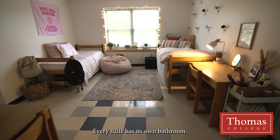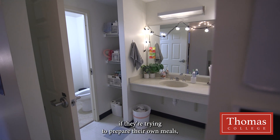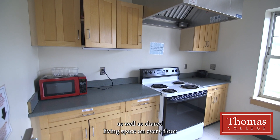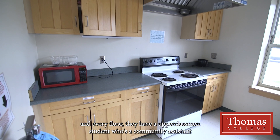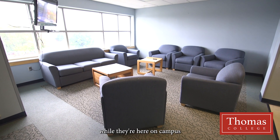Every suite has its own bathroom. The hall has a kitchenette that all students can use and share if they're trying to prepare their own meals, as well as shared living space on every floor. Every floor has an upperclassmen student who's a community assistant who's there to support them in their living while they're here on campus.